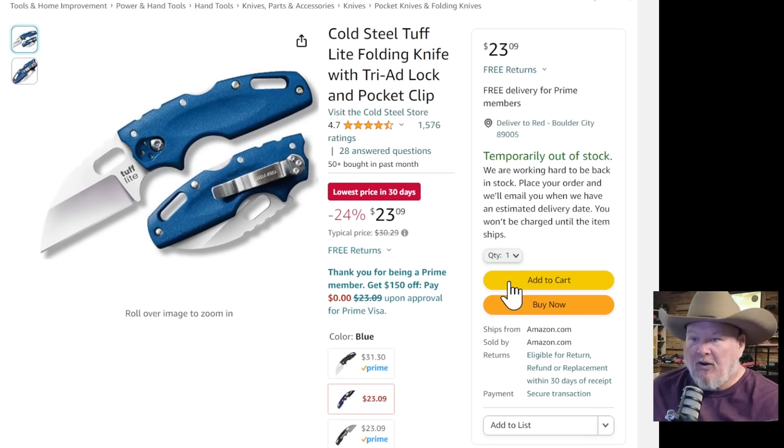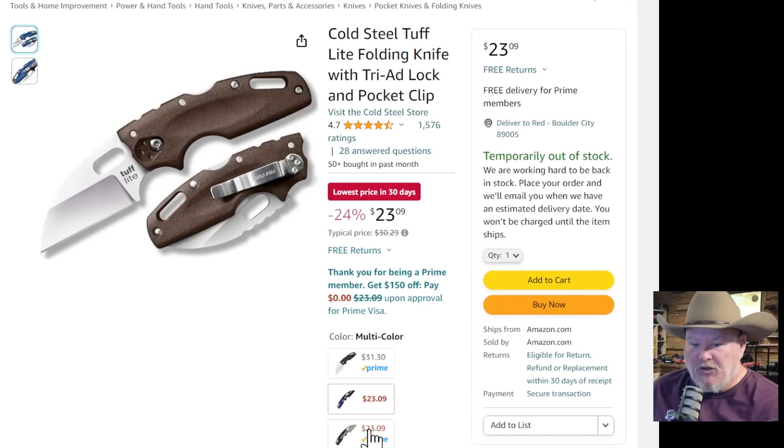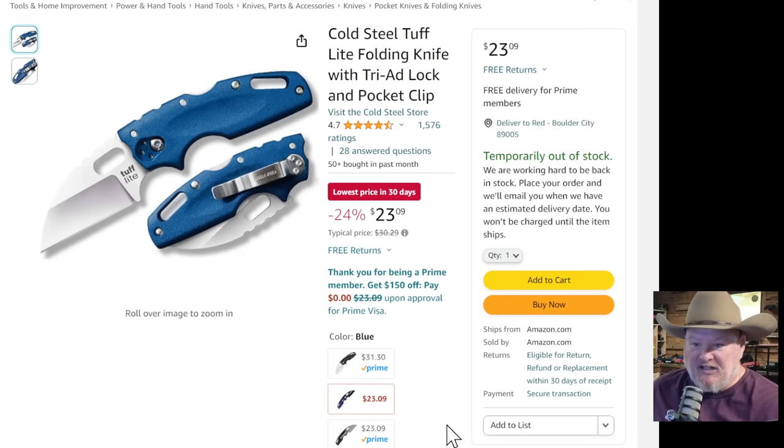Bonus items now. We got the Cold Steel Tough Light folding knife with triad lock and pocket clip — a nice little knife. They've got a bunch of different colors at different prices: some are $31, some are $23. I don't know why the different prices, but the blue is fine for 23 bucks — I'll take the blue.